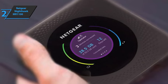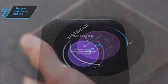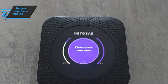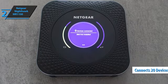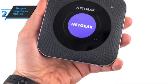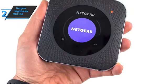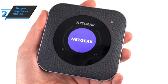We liked everything about the design. The bottom of the router has a finish so it shouldn't slide around the table. The Netgear Nighthawk MR1100 supports up to 20 Wi-Fi devices simultaneously, such as smartphones, laptops, tablets, game consoles, and more. You'll be able to have all the devices you have at home, in the office, or in the car, to securely share the internet connection via Wi-Fi with friends, family, and colleagues.